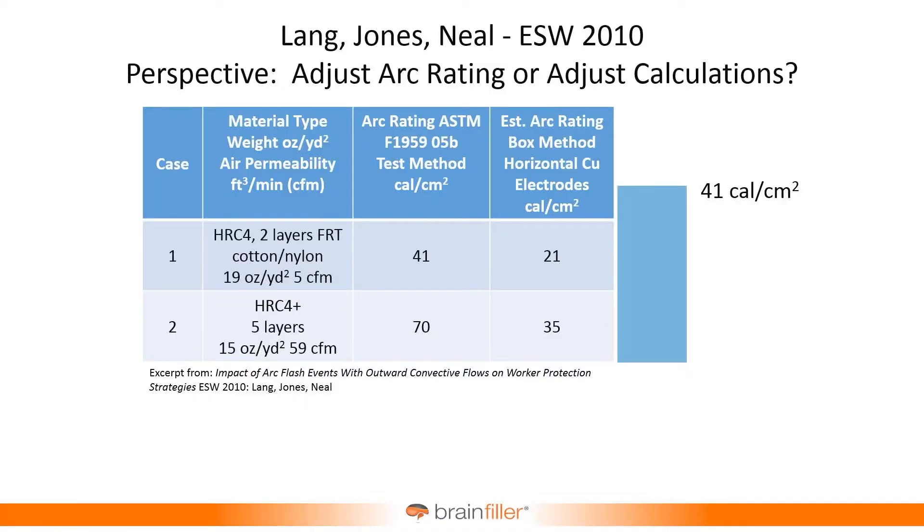Earlier this year — 2020 — I was at a conference before everything shut down, at the end of February. I was co-presenting a paper, and I went back and looked at the new 2018 model and compared it with what my colleagues had concluded back in 2010. Fast forward 10 years, it was amazing. What they were looking at 10 years ago, from a different perspective, is almost identical to what we have today with the HCB model. Let me show you this table.